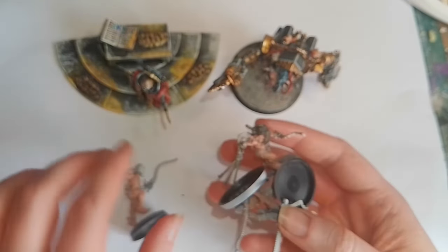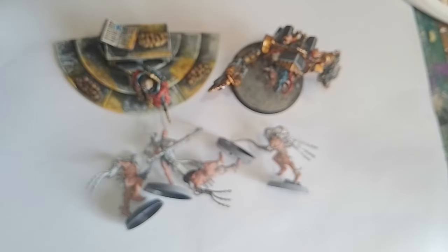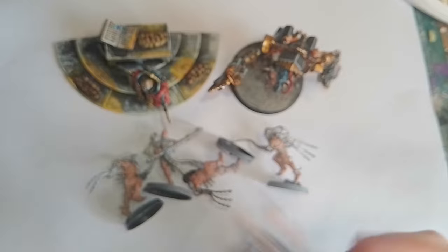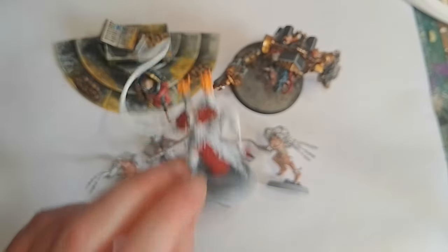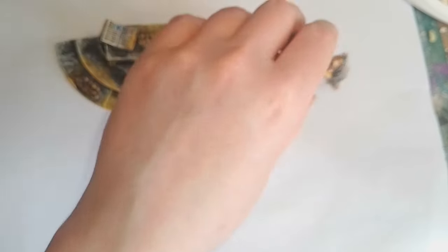I have a bunch of cool miniatures from the Sisters of Battle range - these tortured souls are going to be a fun project to paint without thinking too much. I really like the style of these, and I'm really thankful for my friend who sent me a bunch of Sisters of Battle stuff they didn't need anymore.